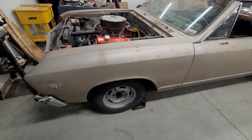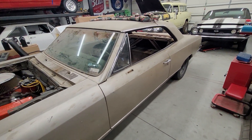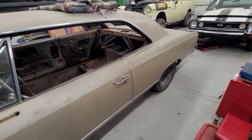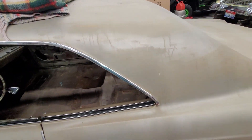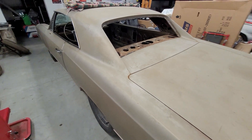It's run a 12.50 at 107 in it, so it does pretty good. It's got the original 10 bolt with good axles, a posi unit, and 3.73 gears. We're gonna put a 700R4 in it.